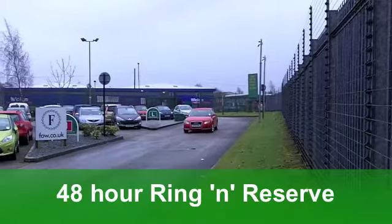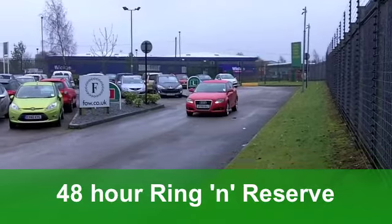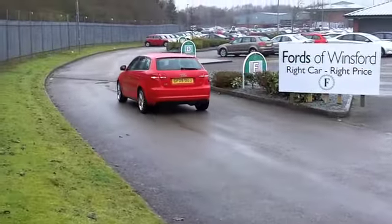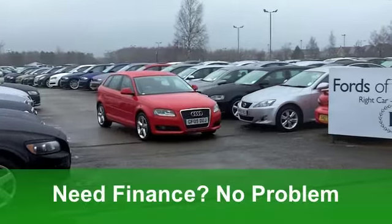Inside, Audi do it so well. A very smart cabin which is very comfortable. Those cloth seats are just right. You've got air-con, power-assisted steering. This one's easy to get in and out of front and back. You've got five doors too.